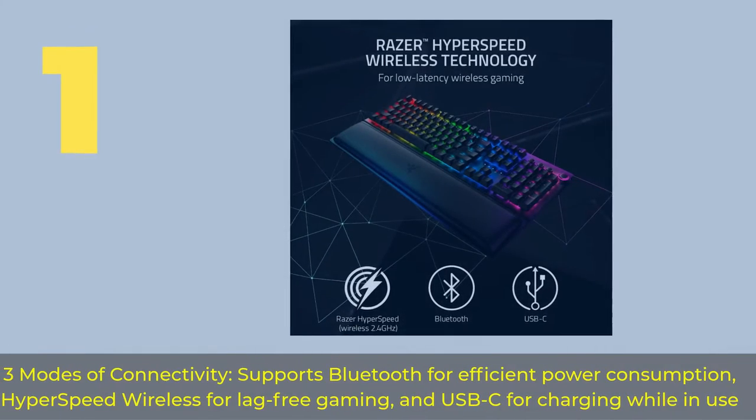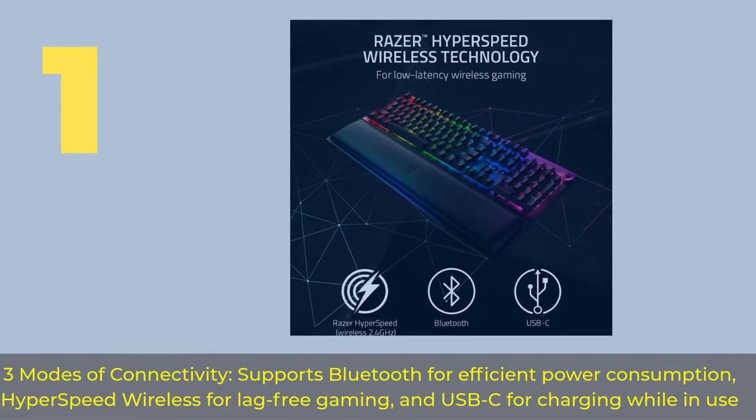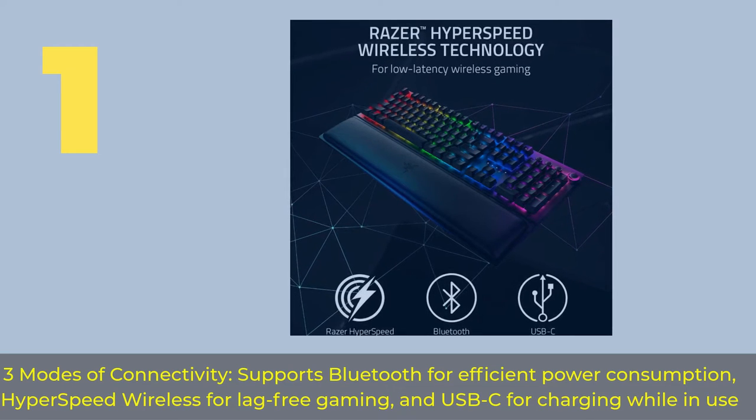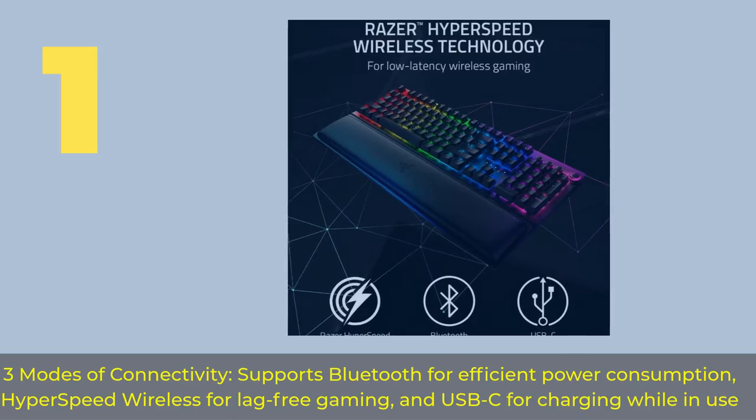Number 1. Three modes of connectivity: supports Bluetooth for efficient power consumption, HyperSpeed Wireless for lag-free gaming, and USB-C for charging while in use.